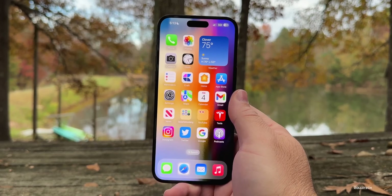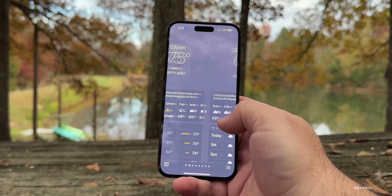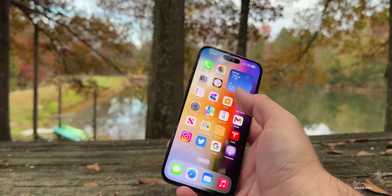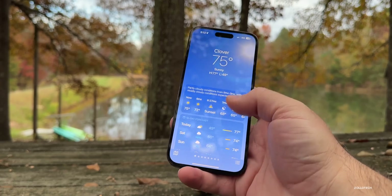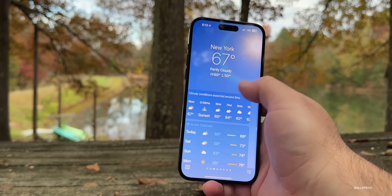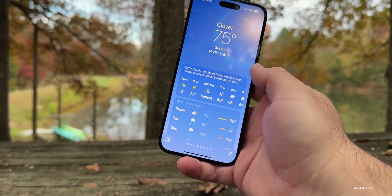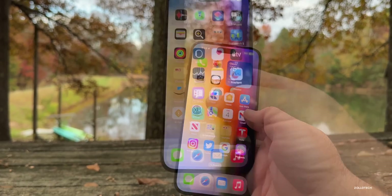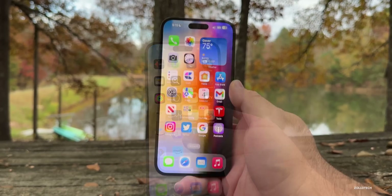I'm also seeing the Weather app show up blank quite often when on the location page. If you have it set to use your location, sometimes it just opens completely blank and takes forever to load. I tried to replicate it on camera — it seemed to crash briefly when closing. This could be related to the cellular connectivity issues. We definitely need to report these in the Feedback app so Apple can see the system logs.